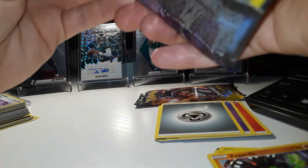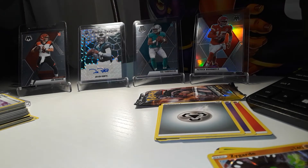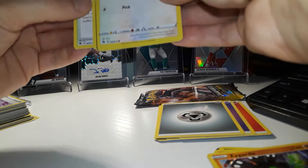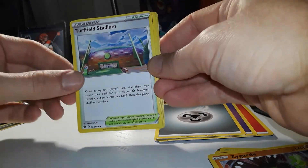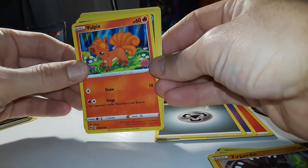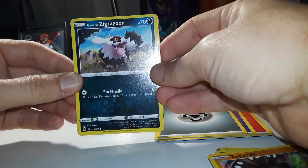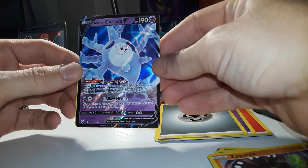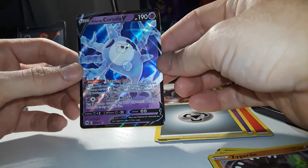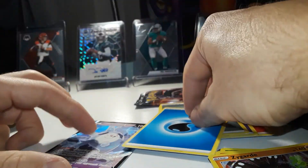Two packs left — two more chances to pull Charizard. Pack nine: Beedrillect, Sharpedo, Turffield Stadium, Swablu, Vulpix, Trubbish, Roly-Coly, Galarian Zigzagoon, Zygarde — and Galarian Cursola! Haven't seen that one yet — I'm not sure about this card. Check that one out.